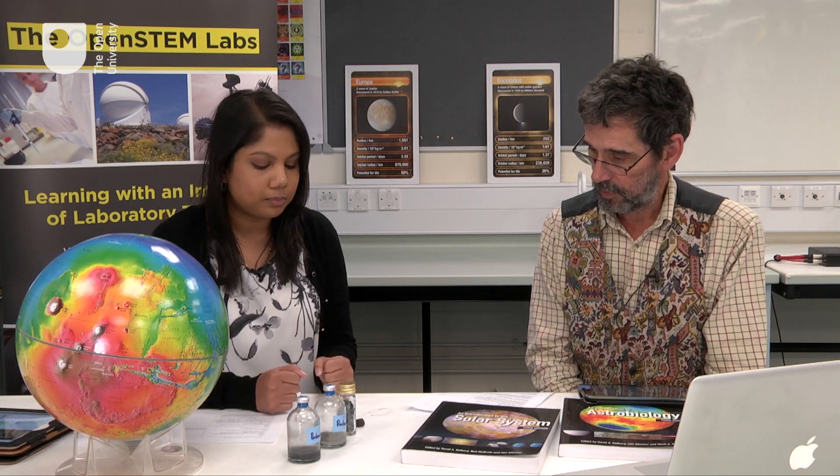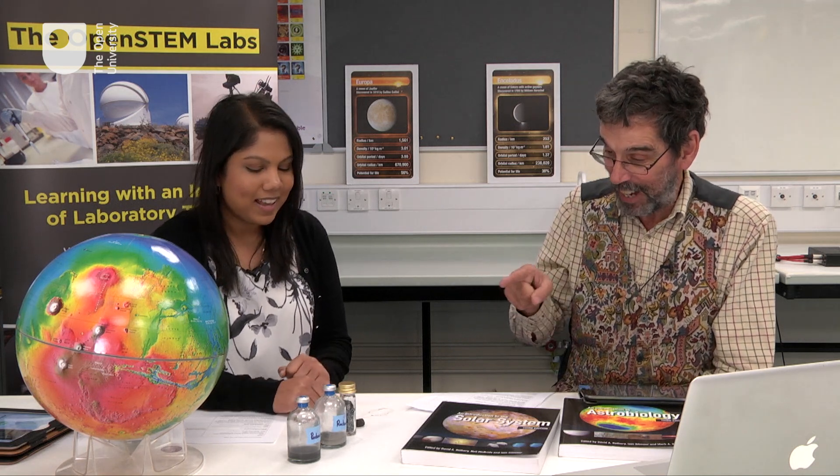Nisha, you don't work on exoplanets — you work on things close to home. I work on identifying potential biosignatures that could occur on Mars as a result of microbial activity. These biosignatures can be in the form of geochemical signatures — changes in water chemistry, changes to mineralogy, or even organic compounds. To do this, I have to first simulate the Martian environment. I've got a bit of Martian meteorite right here.